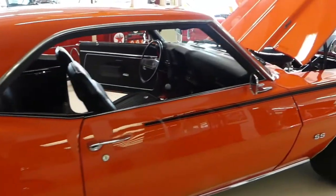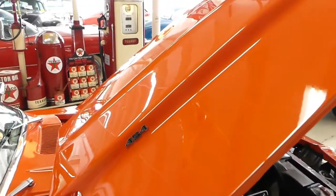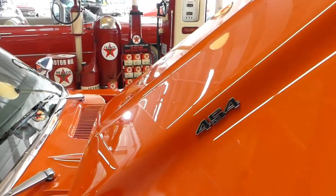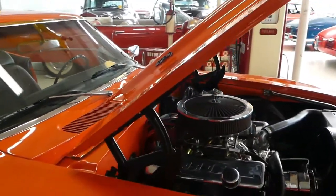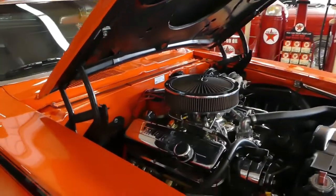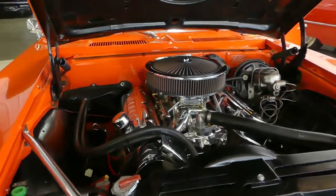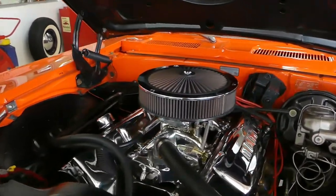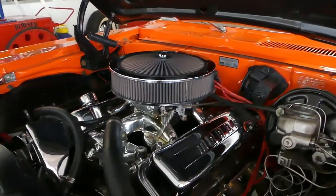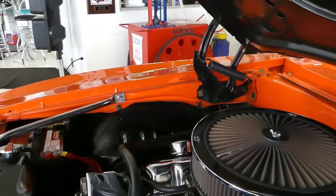Front and back spoilers, you have the cowl hood. And yes, you see it right there — there's your big block 454 engine. Tons of power. I'm sure you heard the cam; it has a hydraulic cam. Holley double pumper carburetor. Beautiful looking engine compartment as a whole.